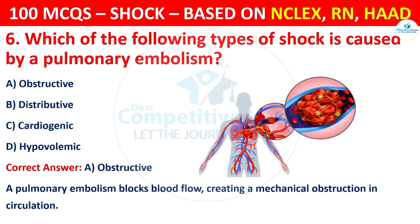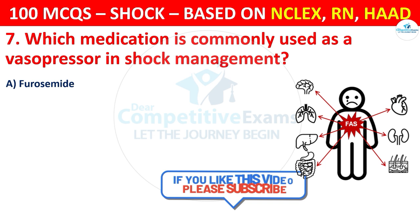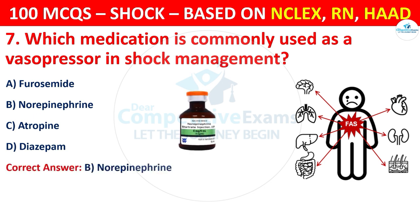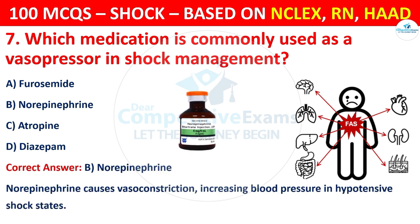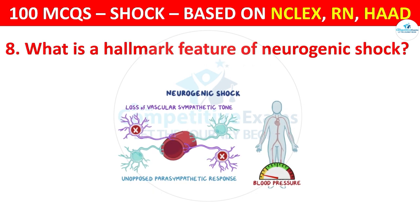Question 7: Which medication is commonly used as a vasopressor in shock management? Options are: Furosemide, Norepinephrine, Atropine, or Diazepam. The correct answer is B, that is norepinephrine. Norepinephrine causes vasoconstriction, increasing blood pressure in hypotensive shock states.